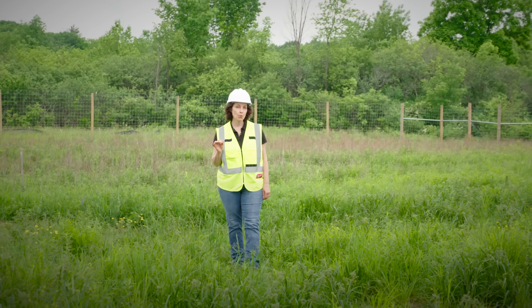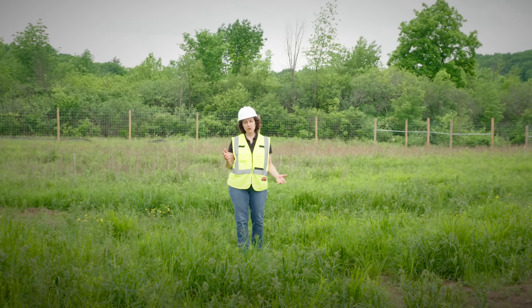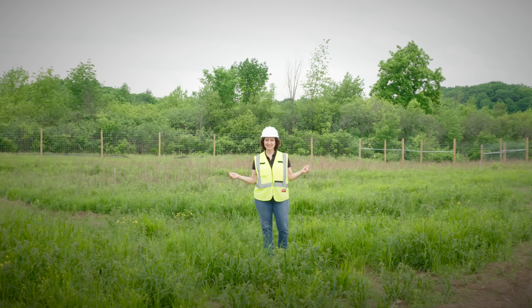In this video we're going to show you how a solar farm is constructed from beginning to end. We've been invited to the Elmbrook Solar Farm site in Skodak, New York by Eden Renewables. This 36-acre site will produce about 11,000 megawatt hours per year of electricity, enough to power about 1,200 average homes. That's a lot of clean energy from a small piece of land.